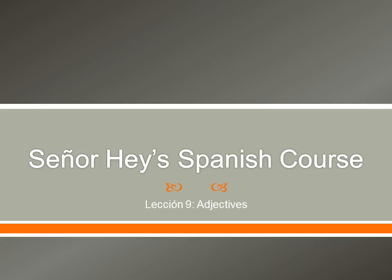Hello everybody, and welcome to Señor Rey's Spanish course, lección nueve. So the last couple lessons we've really learned about some different parts of speech. We've done a group of nouns, we know a bunch of verbs, we learned about prepositions. And so today we're going to be doing adjectives.